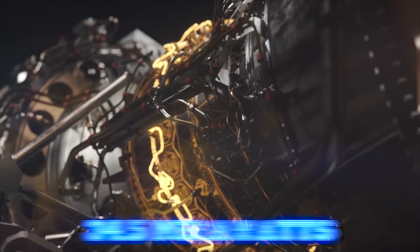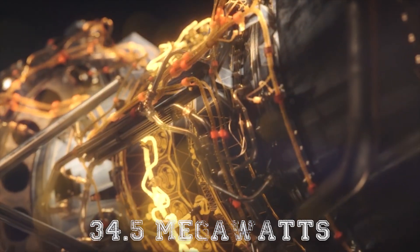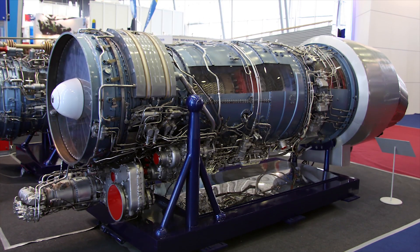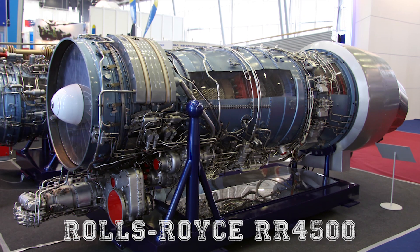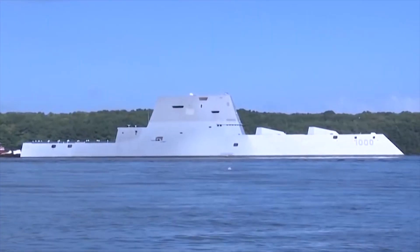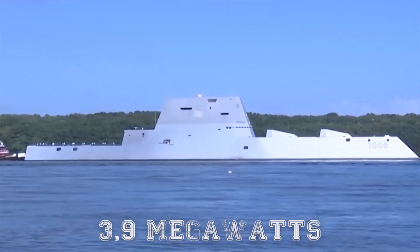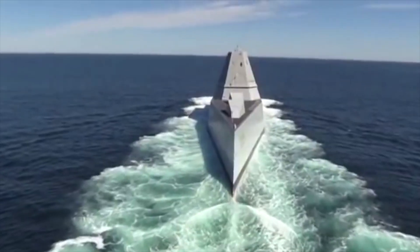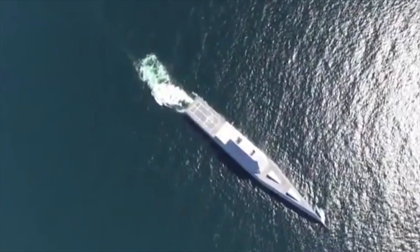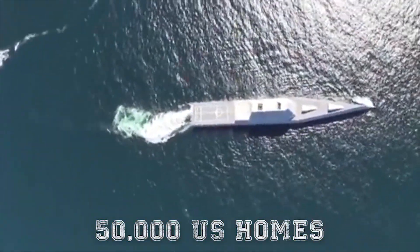These turbines contribute 34.5 MW of power each. Add to that the auxiliary power which comes from Rolls-Royce RR4500 auxiliary turbine generators, capable of providing 3.9 MW each. Overall, the ship can provide 78 MW of electricity, which is enough for over 50,000 US homes.